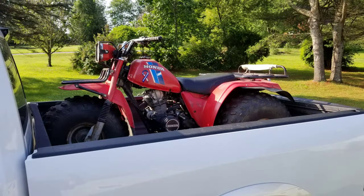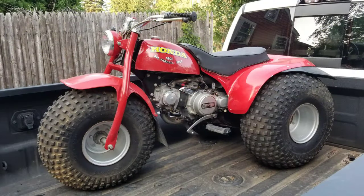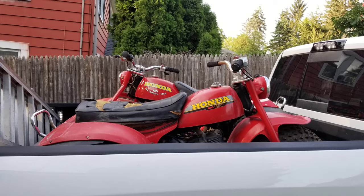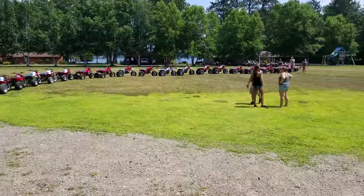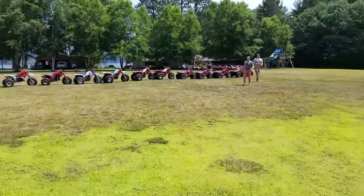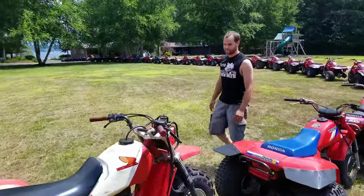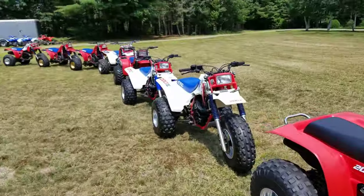Not bad for an average Dodge Ram. An 83 Big Red showed up. Another 78 ATC-90. And an 80-1980-110 — second year of the 110. Oh, and then I made a big trike snake — this was summertime, time to line them up. I had a bunch of buddies come over to help push some three-wheelers around, so we had a bunch of fun.